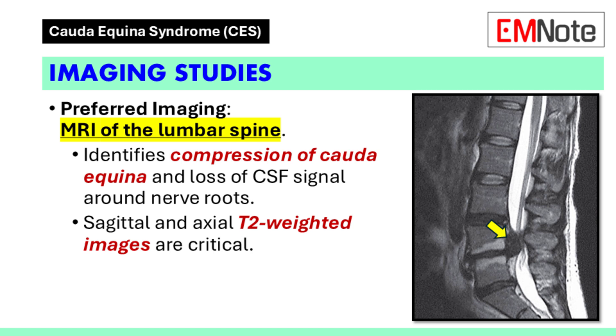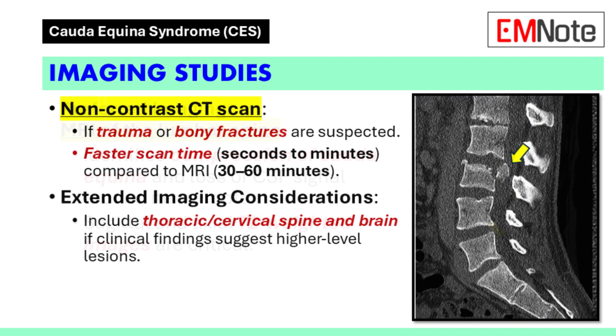Sagittal and axial T2-weighted images are particularly useful for identifying these abnormalities. If trauma or bony fractures are suspected, a non-contrast CT scan should be performed. This modality provides rapid results, typically within seconds to minutes, compared to the 30 to 60 minutes required for MRI.